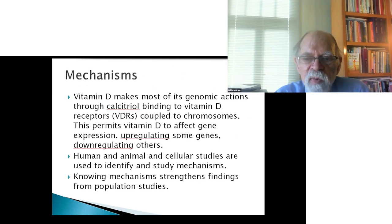Regarding mechanisms — most of the vitamin D effects are through genomic actions, through calcitriol binding to vitamin D receptors coupled to chromosomes. Human, animal, and cellular studies are used to identify and study these mechanisms. Knowing the mechanism strengthens the findings from population and epidemiological studies.